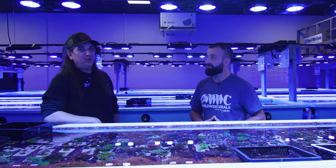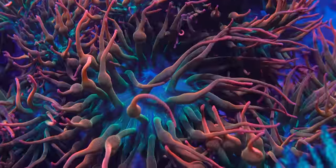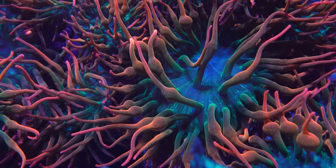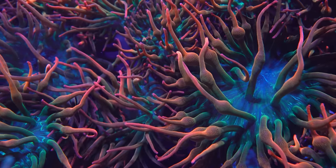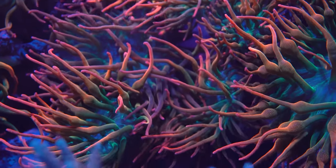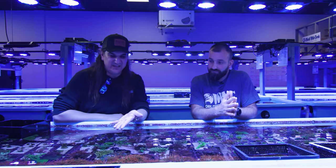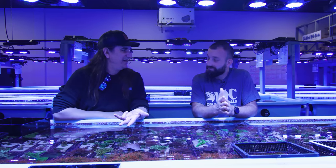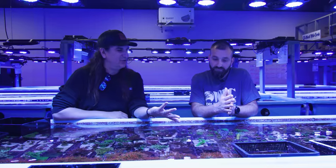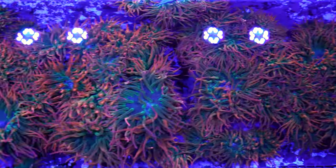Euphyllia, largely at one point, would have been almost 100% wild caught. We can change the trajectory of that. Like bubble tip anemones here — I don't see a reason why anybody would ever take one of these out of the ocean ever again when it does that in captivity. What possible reason? This is going to be healthier. I'm not just getting some random rose anemone — I'm getting this, which is stunning. I know what I'm getting, it's going to look like this in my tank, and I'm going to be super happy with it. Why would I get it any other way? And how many do you have to try from the wild in order to get that one result?